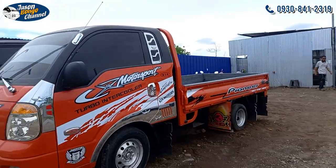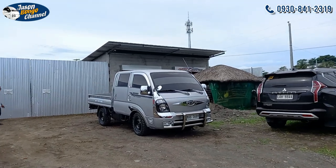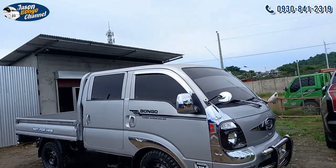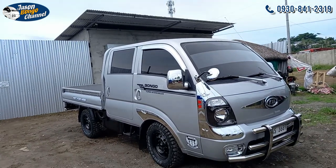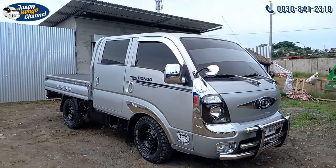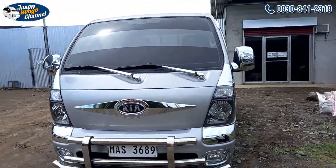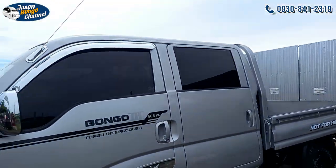This is a single cab KIA 4x2, ready to pull out. Then this one — a KIA Bongo 3, 4x2, converted to single cab. This will be bound for Manila — later we'll ship it out at the pier, from Davao to Manila port.